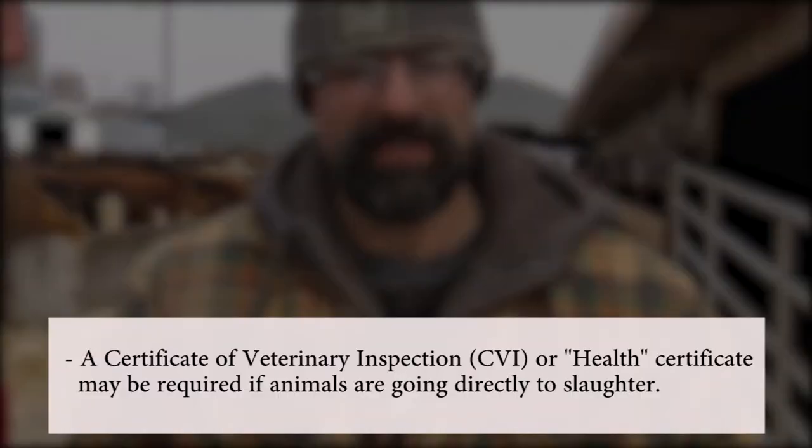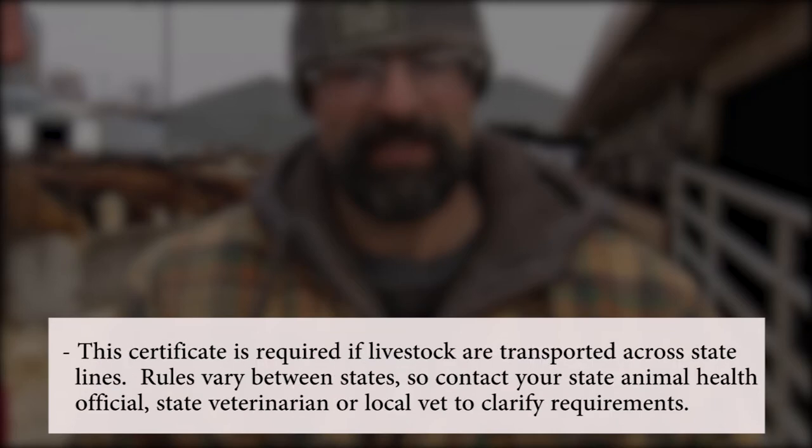A certificate of veterinary inspection, commonly called a CVI or health certificate, may be required or may be optional if the animals are going directly to slaughter. This certificate is required if livestock are transported across state lines. The rules vary between states, so contact your state animal health official, state veterinarian, or local vet to clarify requirements.